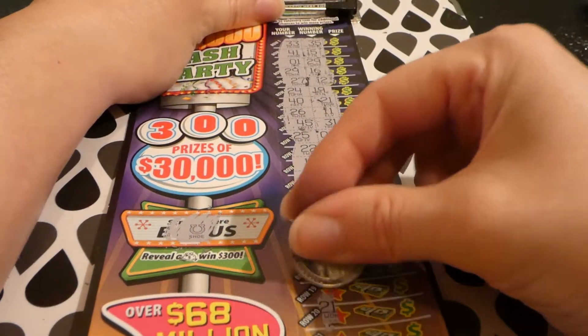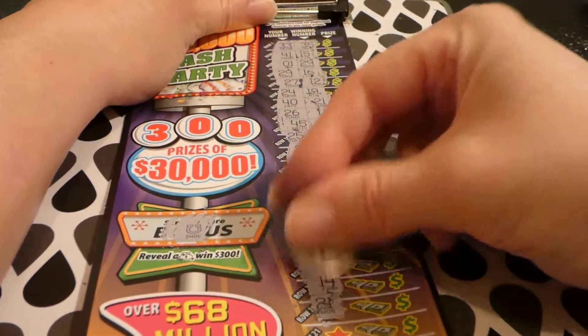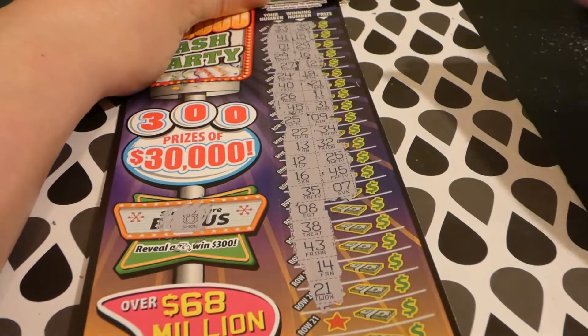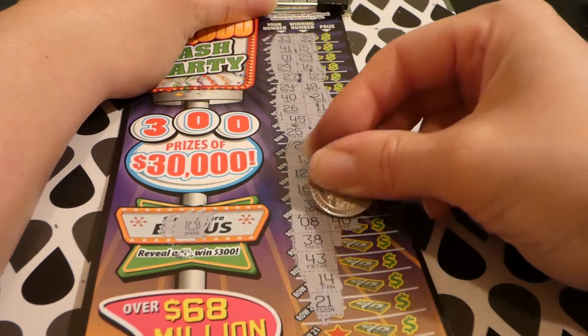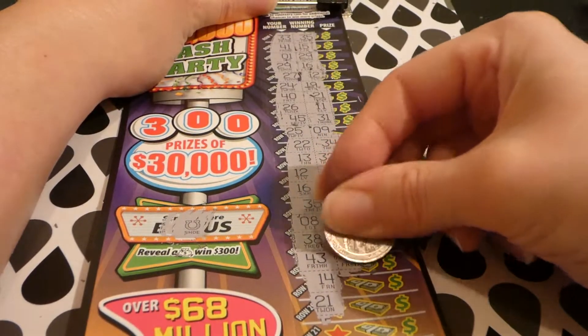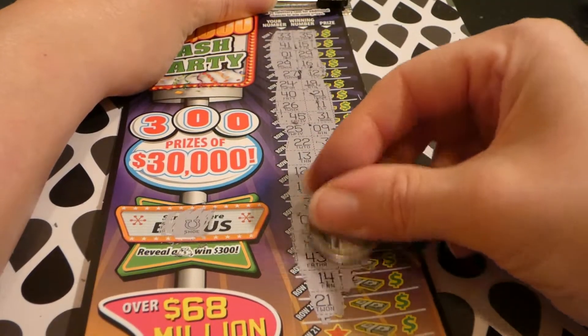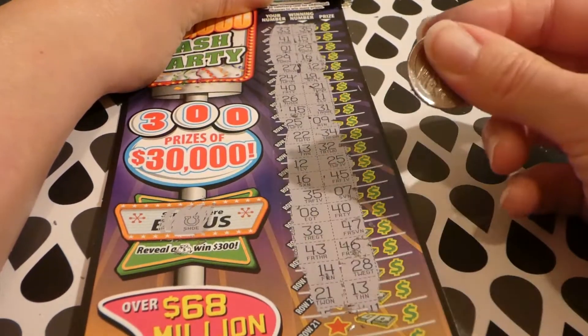It's like they want to draw you into complacency — you're like 'I'm never gonna win' and then they give you a win. Let's just go with that. 8, 40, 38, 47, 43 and 46 — that's kind of closer. 14, 28, 21, 13.